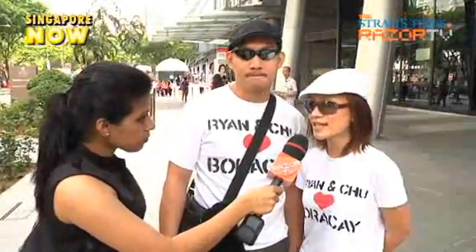How would you rate it? Ten, because it's very convenient and it's safe. And knowing it's in Singapore, it's really safe.